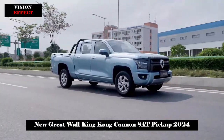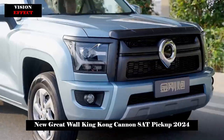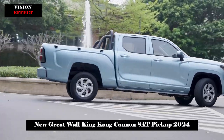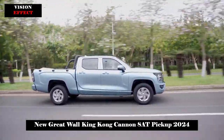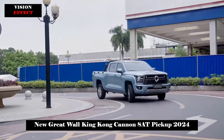The side lines of the King Kong Canon 8AT are relatively straight, with a classic double-row design, and the wheel arches and side skirts have rigid shapes. The tail design is simple and elegant. The vertical placement of the taillight group provides a strong internal structure and three-dimensional effect. The lower surrounding bumper also functions as a boarding ladder.